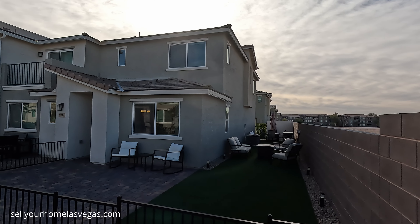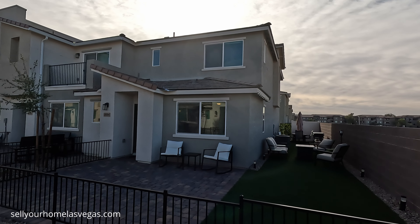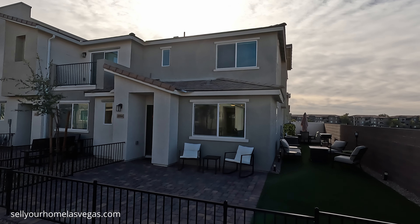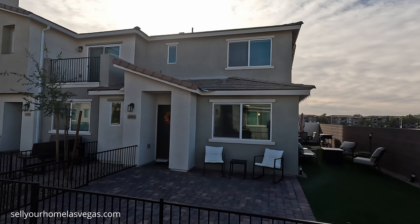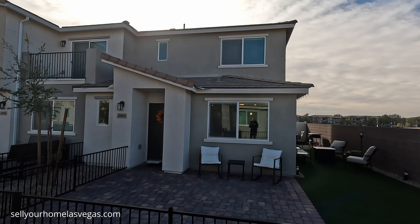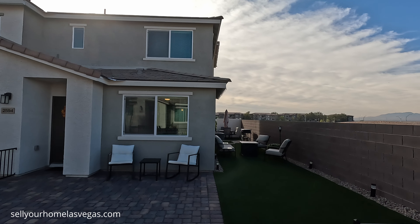Before we head inside, I want to tell you about some of the features included in this home. You have Samsung stainless steel appliances, Ring doorbell with camera, Samsung washer and dryer, LiftMaster with MyQ, QuickSet smart door lock, designer selected cabinetry, and a Honeywell programmable thermostat.